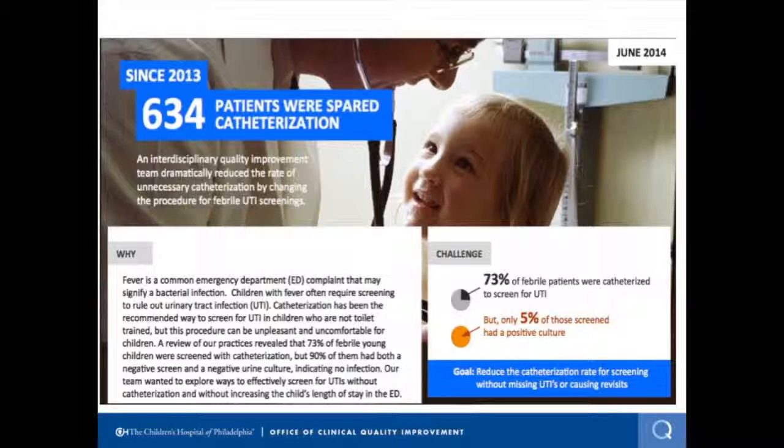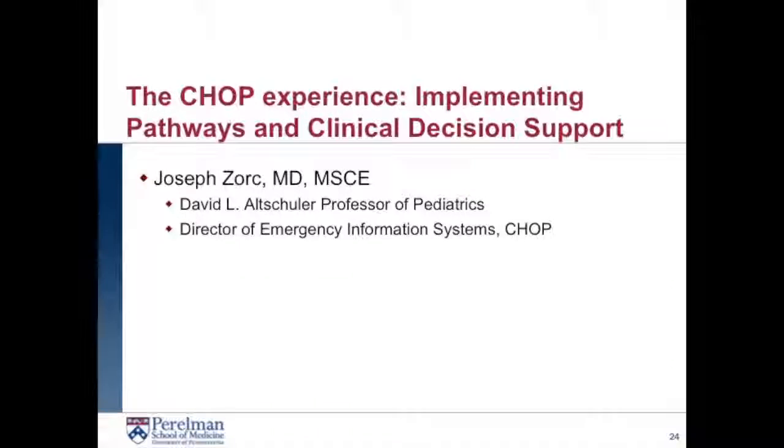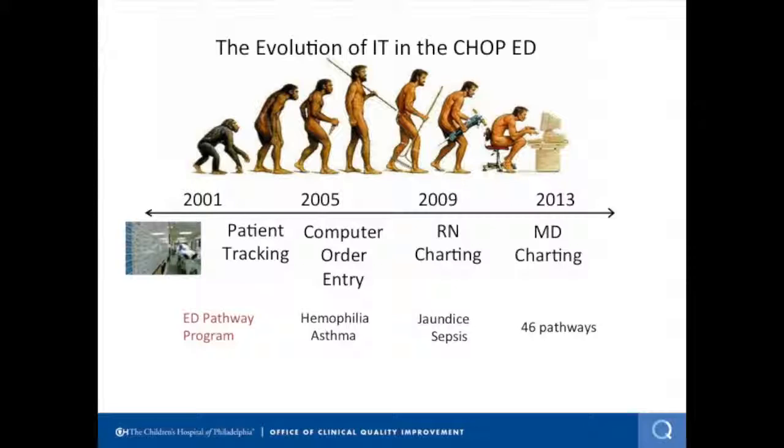That is how pathways were born. Now Joe, our CDS guy, is going to tell you how to hardwire some of this work into bedside care. I'm the IT director in the ED and I'm talking about how we implement pathways into our EMR. We've had a very gradual progression into the EHR world at CHOP-ED, and it's paralleled very well our pathway program over the past 10 years where we now have almost 50 pathways. With gradual introduction of computer order entry, RNs documenting, and finally physicians documenting, we've been able to work pathways into each part of that workflow.